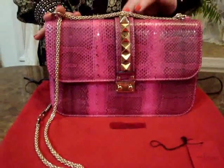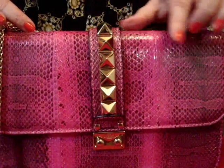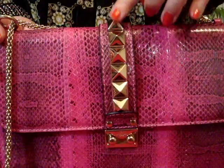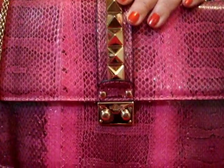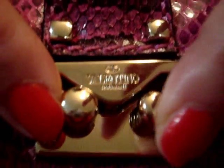It has all-over silver hardware that reflects amazingly off the pink snakeskin. It has 9 large Rockstud pyramid studs. It has the Valentino name embedded right here in the metal hardware, right above the opening clasp.